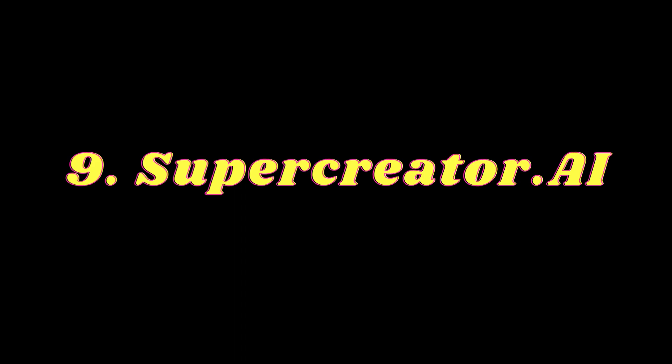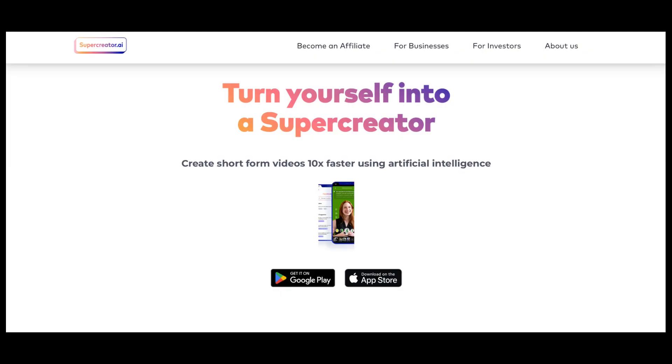Number 9: Super Creator AI. With Super Creator AI, you can create short-form videos 10x faster using artificial intelligence. You can create content for TikTok, Reels, Shorts, and more.